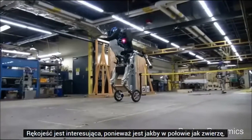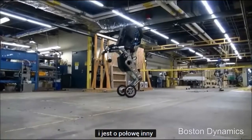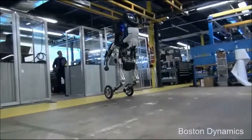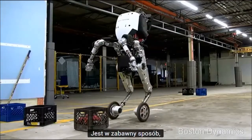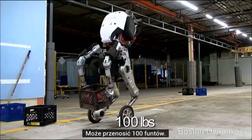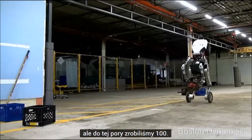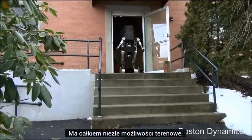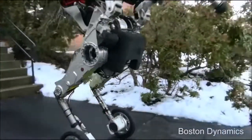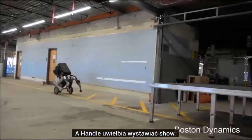Handle is interesting because it's sort of half like an animal and half something else — with these leg-like things and wheels. Its arms are on in a kind of funny way, but it really does some remarkable things: it can carry 100 pounds — it's probably going to lift more than that but so far we've done 100 — it's got pretty good rough terrain capability even though it has wheels, and Handle loves to put on a show.